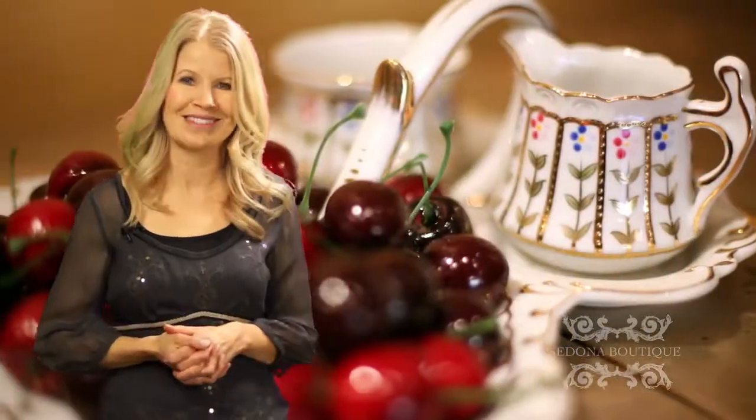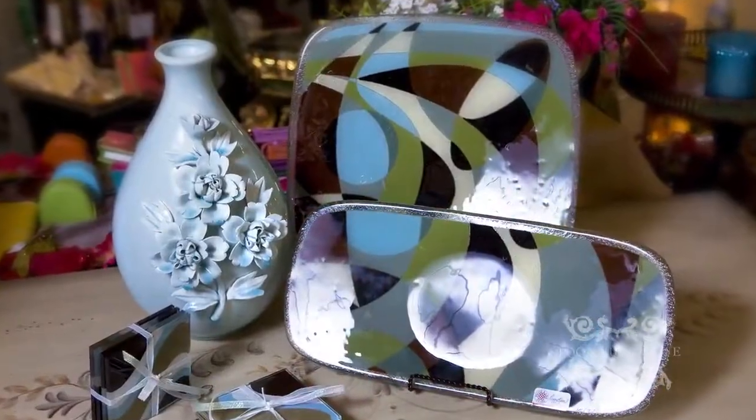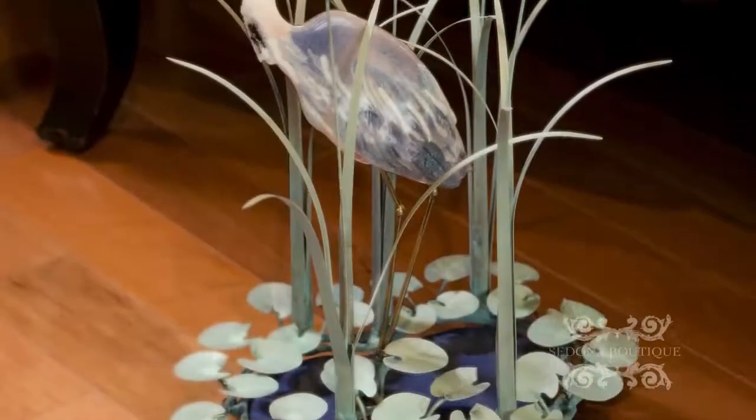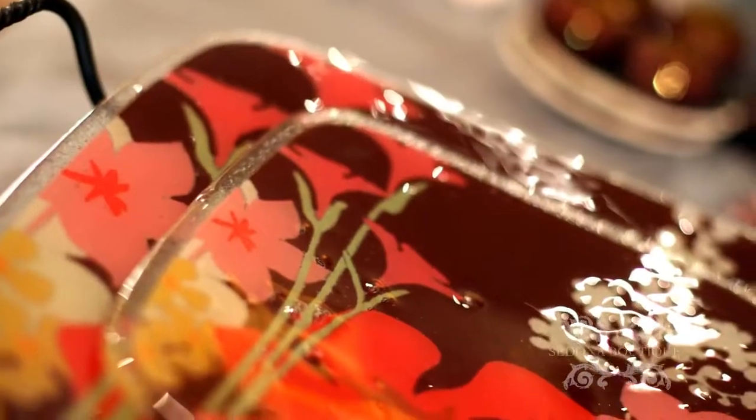Welcome to Sedona Boutique, a functional art gallery where handmade pieces find heartfelt homes. With designer work from the U.S., Italy, Germany, Israel, and more, you can get a global art experience with only one stop to our site.